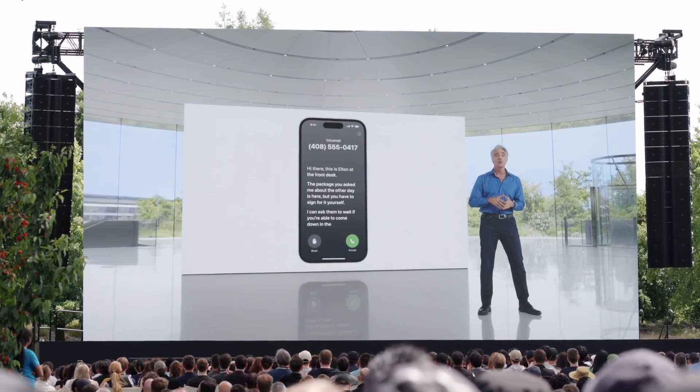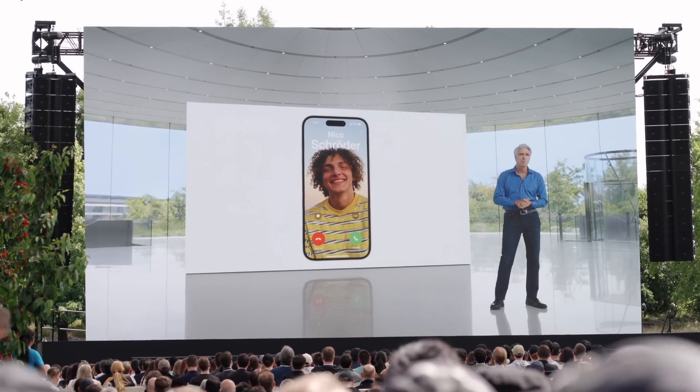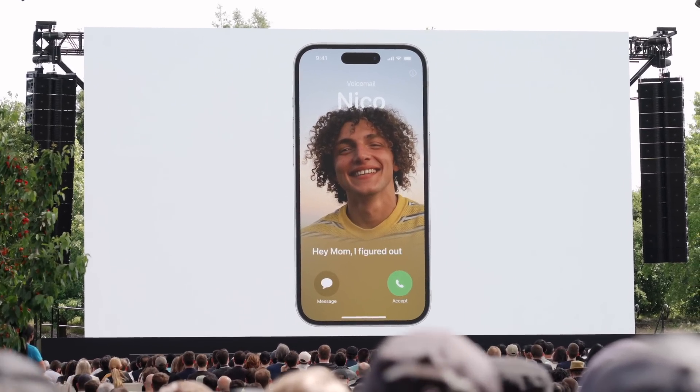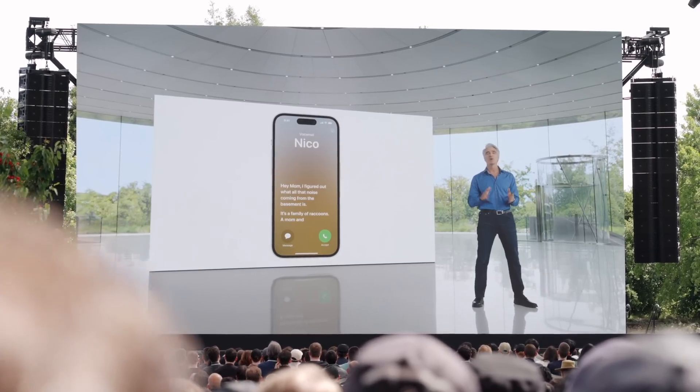There's a new feature called Live Voicemail where you can see an incoming voicemail in real time and choose to respond to it. So it's great if you're in a meeting and glancing at your phone — if something's really important, you can choose to answer the call, or if it's not as important, you can put down your phone and continue with your meeting, or get back to them a bit later.